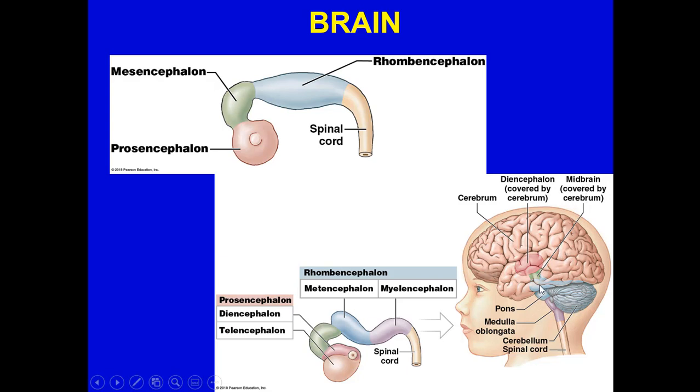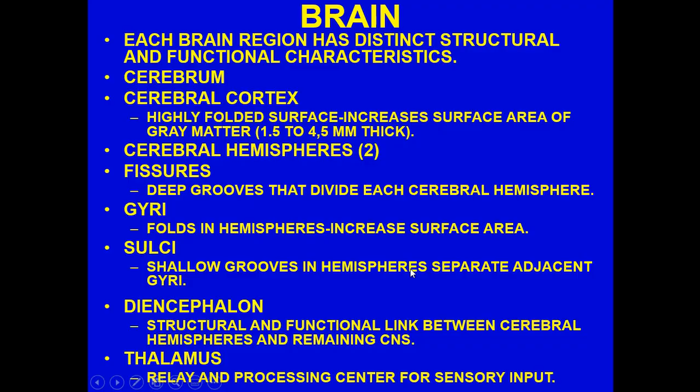Each brain region has distinct structural and functional characteristics. The cerebrum has the cerebral cortex — a highly folded structure that increases surface area. The surface area is where you see a lot of gray matter, while white matter is on the inside. This is opposite to the spinal cord, where white matter — the myelinated axons — is on the outside, and gray matter — unmyelinated axons as well as neuron cell bodies — is on the inside.